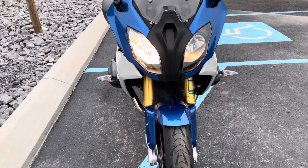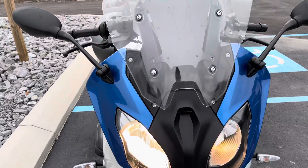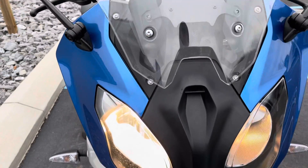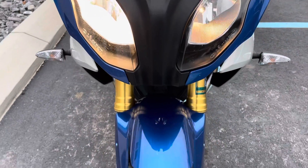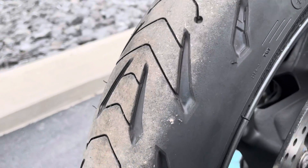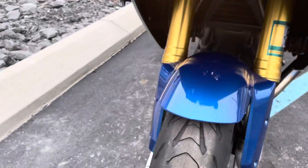The bike does have some blemishes that we'll go over, but we just completed a 30,000-mile service on it, so it is serviced and ready to ride. Front tire — there's lots of life left here.